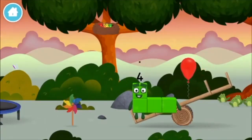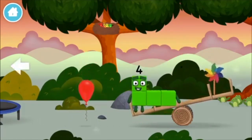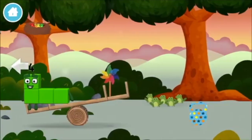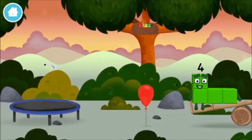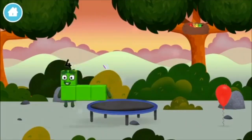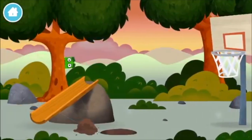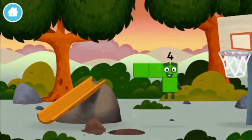A balloon! A balloon! A windmill! A basketball net! A basketball net! Which number block did you find?